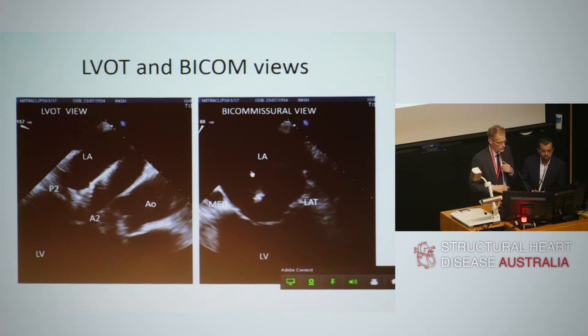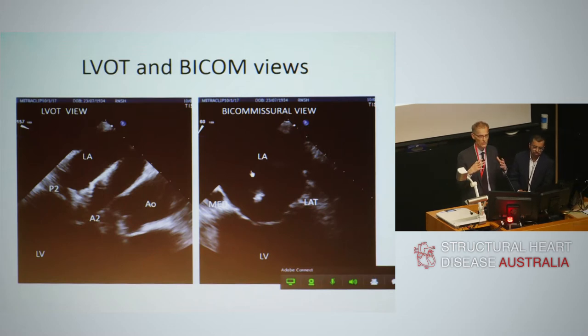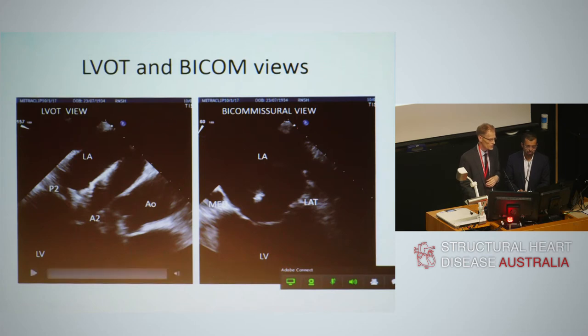There are three important echocardiographic views during the case. First, the left ventricular outflow tract view, where we look at the posterior leaflet on the left and anterior leaflet on the right. By rotating the TOE probe, you can look at A2P2 at the centre of the valve, or the medial or lateral aspects. Second, the bicommissural view, used to manoeuvre the clip medially or laterally — medial is on the left, lateral is on the right.